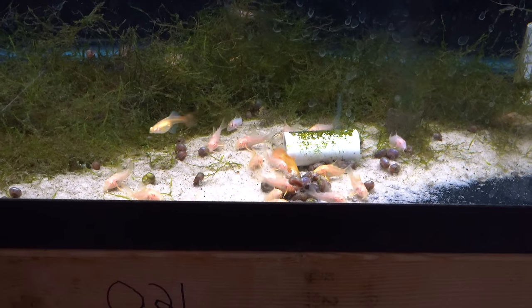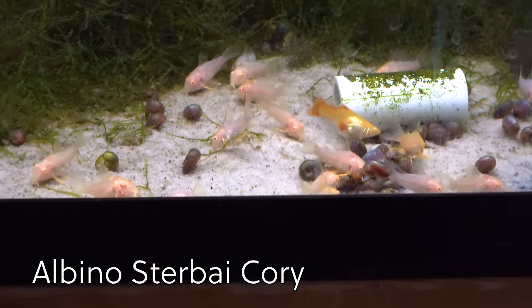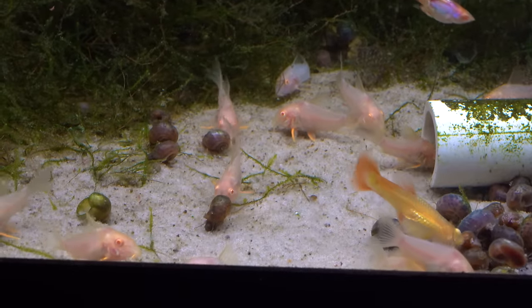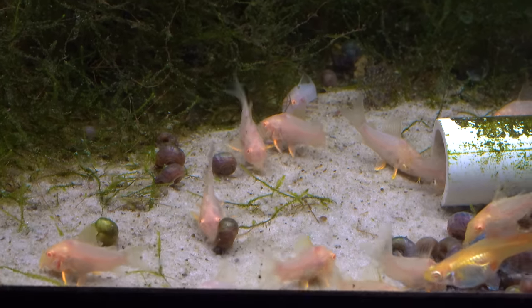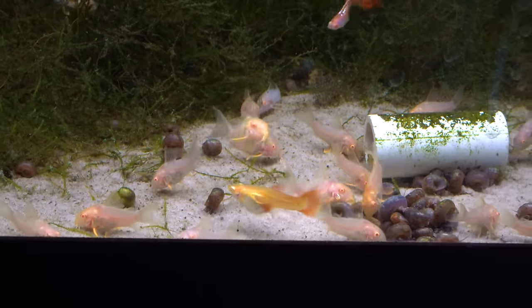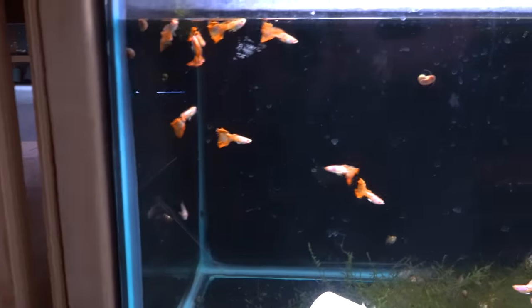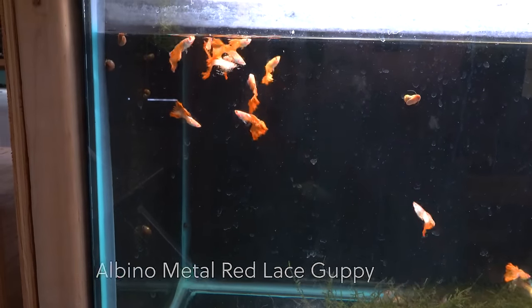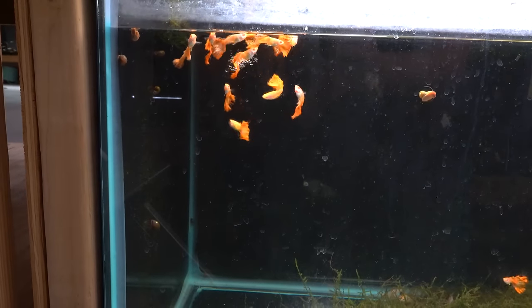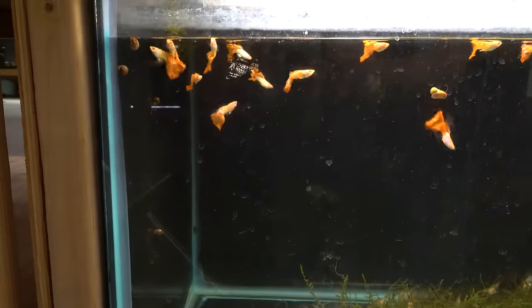Down here we have a group of Sterbai Corydoras, but they're not your everyday Sterbai — these are the albino Sterbai Corydoras. What sets them apart from normal albino corys is they retain the orange on the fins. Sterbai have a nice orange coloration and these albinos retain that, which makes them a neat looking albino cory. And on top of them we have some albino red metal lace guppies — really gorgeous guppy. Looks like we have mostly males, which is where the color is, but it makes it a little harder to breed. We have a few females, but not many.